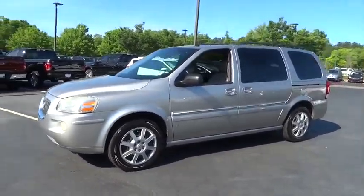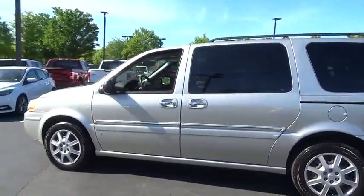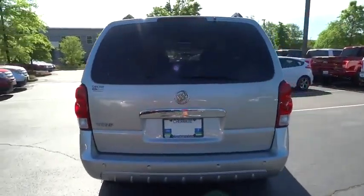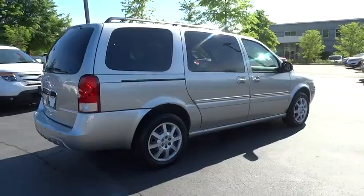The 2006 Buick Terrazza. The Buick Terrazza is one of four long-nosed minivans GM designed to emulate the look and feel of sport utility vehicles and to get a step or two away from the minivan. The Terrazza is more than just a soccer mom minivan.